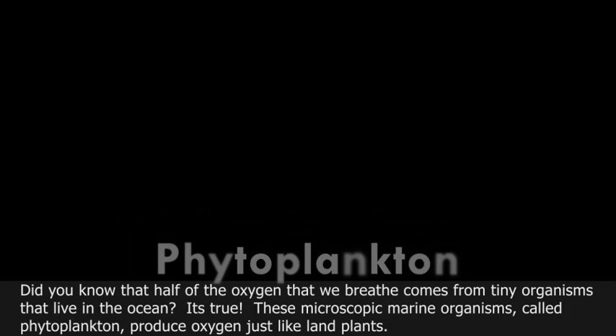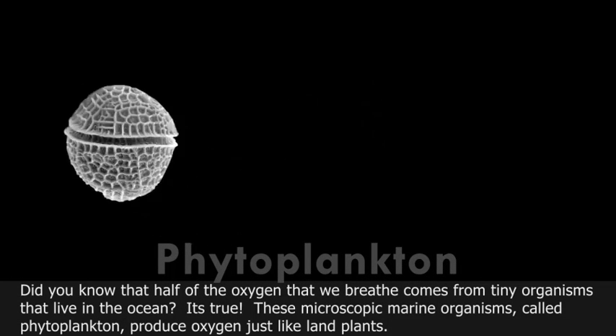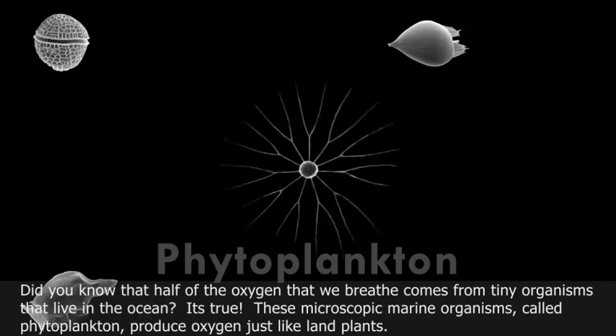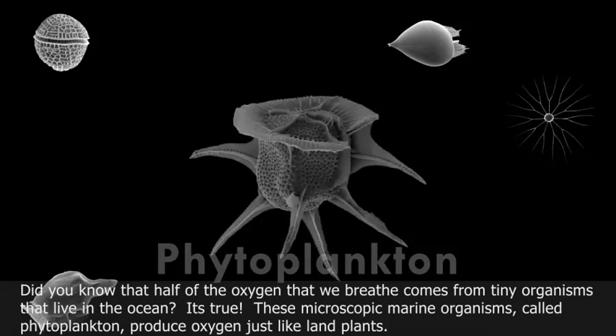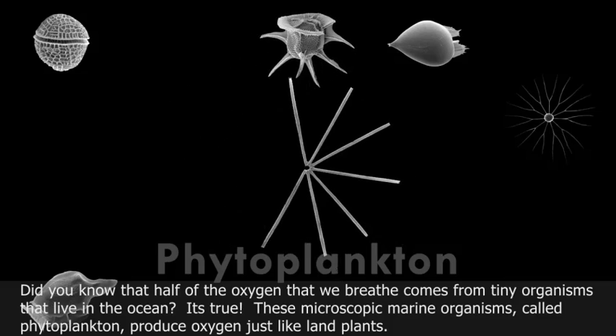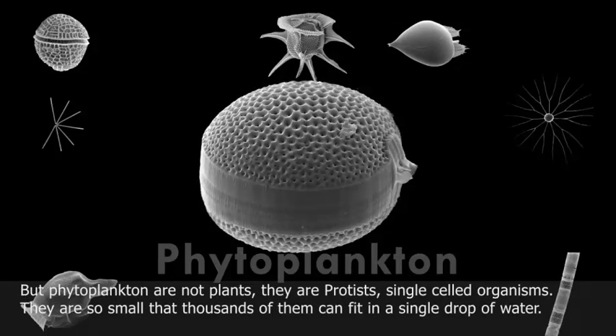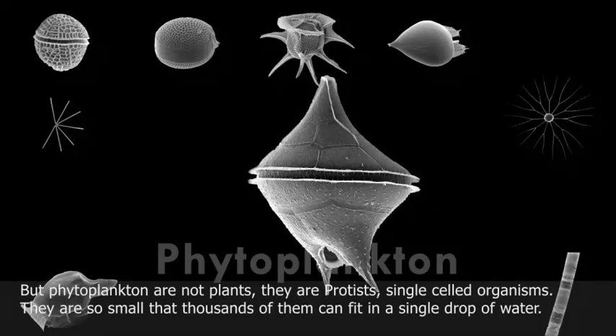Did you know that half of the oxygen that we breathe comes from tiny organisms that live in the ocean? It's true. These microscopic marine organisms, called phytoplankton, produce oxygen just like land plants. But phytoplankton are not plants — they are protists, single-celled organisms.